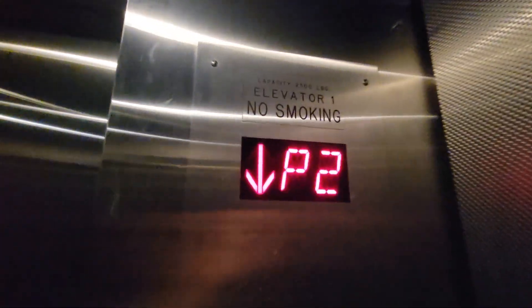I think this is Dover, just like the main building. I don't know who installed this or if it's been modernized or anything. 2,500 pounds. Those are interesting lanterns. Got your Adams fixtures.